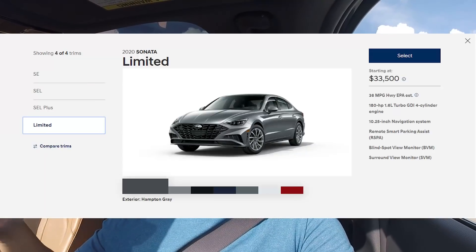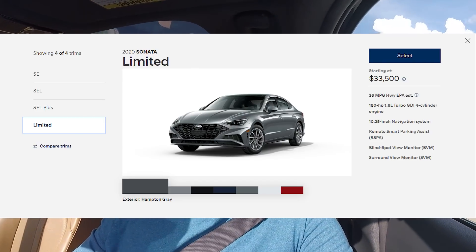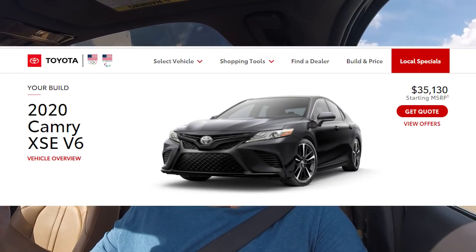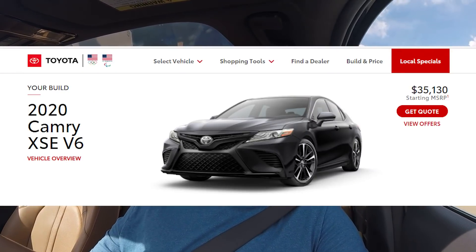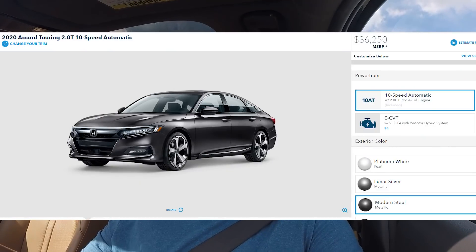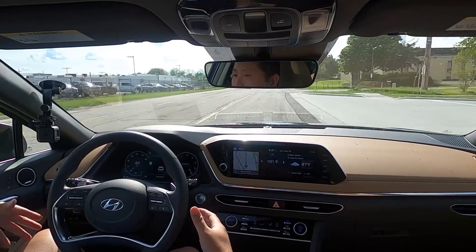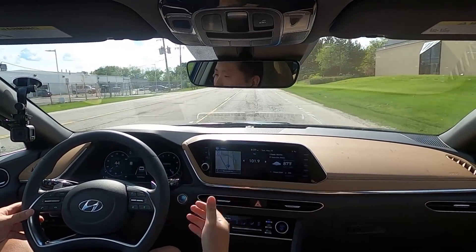As for pricing, this is where it's really good for the Sonata. This Limited trim has everything included with basically no optional packages, and it starts just over $33,000. Compare that to a Camry XSE with a V6 engine at over $35,000, or a Honda Accord Touring with the 2-liter turbo at over $36,000. So this is basically $2,000 less than a fully loaded Camry and $3,000 less than a fully loaded Accord. Hyundai has priced this very aggressively to try to catch up with the leaders of this class.